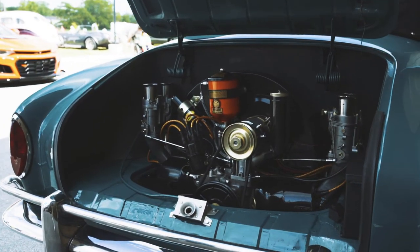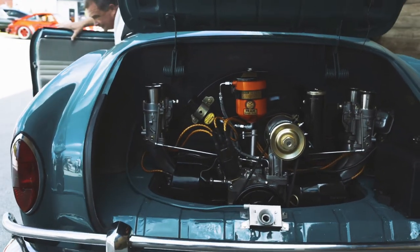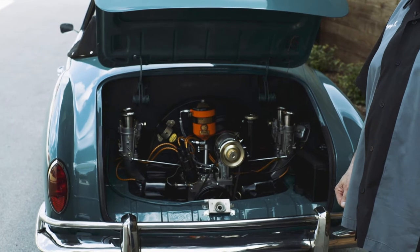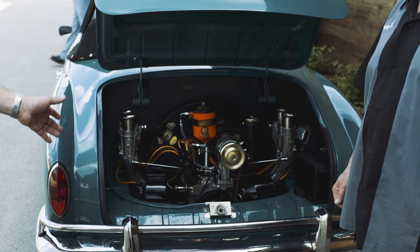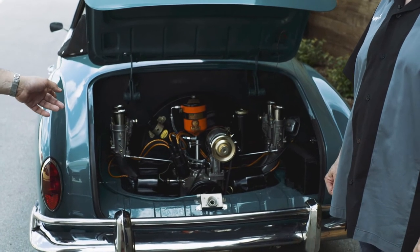I've had it about two years and did the restoration on it — I built the engine for it. The original engine for these cars was 1,200 cc and 40 horsepower, but I still have the original matching numbers engine. This one is 2,332 cc.